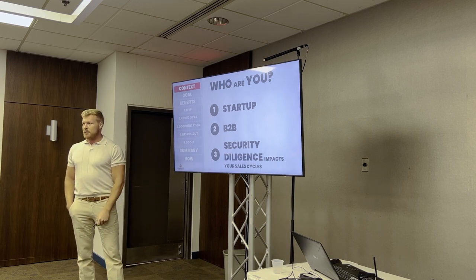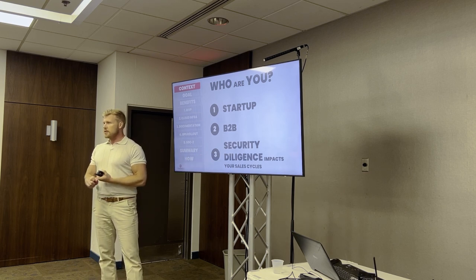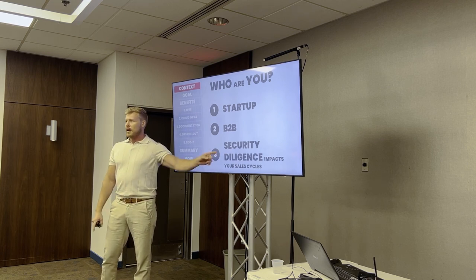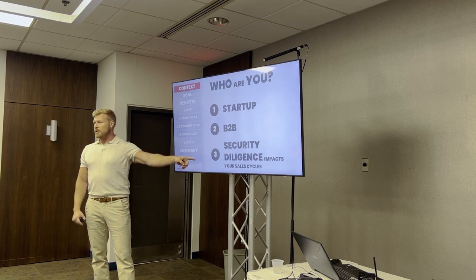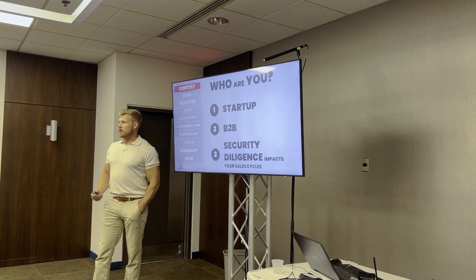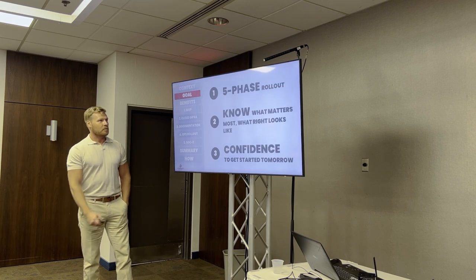Security diligence impacts your sales cycle. We would never go up to someone and try to sell them security or compliance. We're going to sell you a top-three problem to your CEO — something like: my biggest enterprise deals are being blocked by this, or I'm too slow in my sales cycle because I keep getting blocked. Now you've got a sales problem, not a compliance problem, which means you have funding to go solve it and they can quantify how big the problem is.